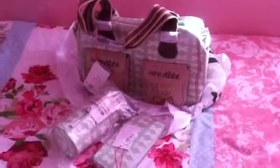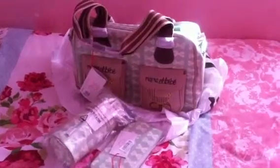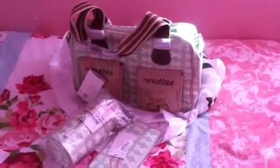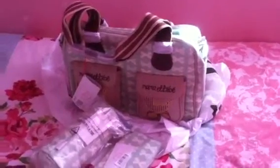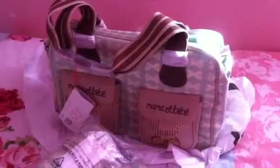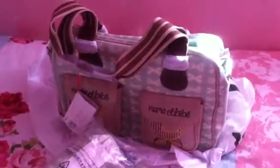Hi everyone, I just wanted to show you Jack Joseph's new Pink Lining goodies. There's a mama, a baby — however you pronounce it — changing bag. I absolutely love this colour and design and I'm so glad I could find it in the sale, which is really good.